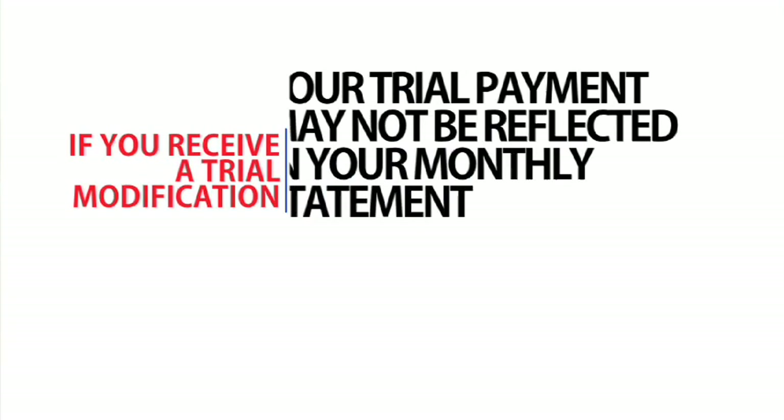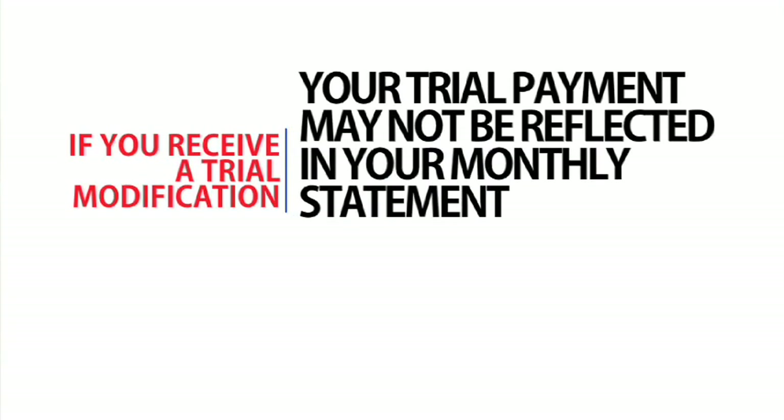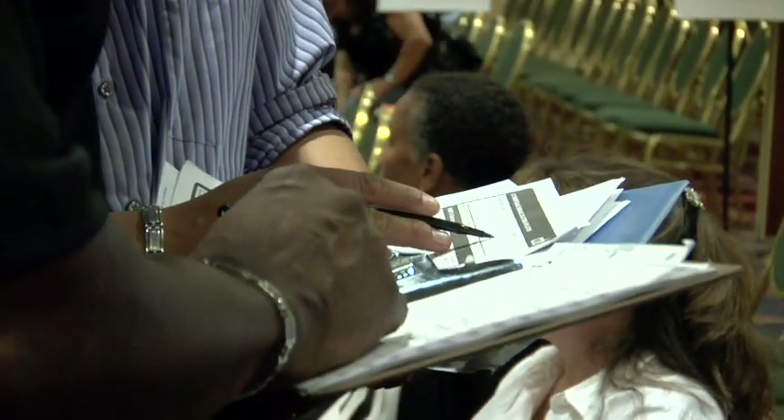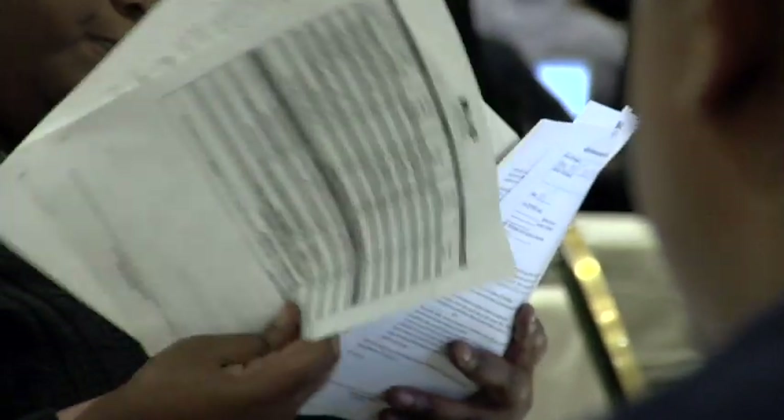You may be receiving foreclosure notices in the mail. If you receive a trial modification, while the foreclosure process may continue, you cannot be evicted from your home during the trial period. And while your new trial payment amount may not be reflected in your monthly statement, you should still continue to make that new lower payment you agreed to for the trial period. Bottom line: make that payment no matter what. There is a reason to go through these difficult steps — you get a lower payment and get to sustain your position as a homeowner. The trial period is your chance to prove to your lender that you are a good investment, that you can make the trial payment consistently.